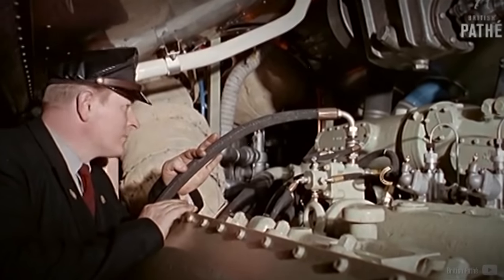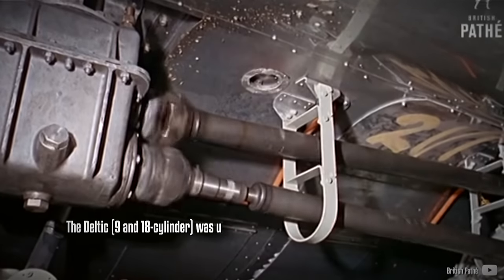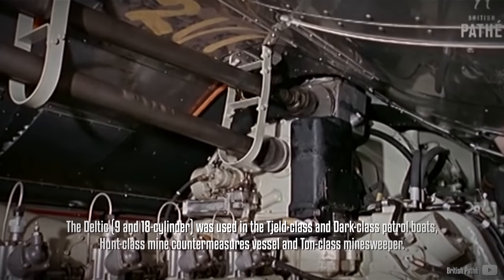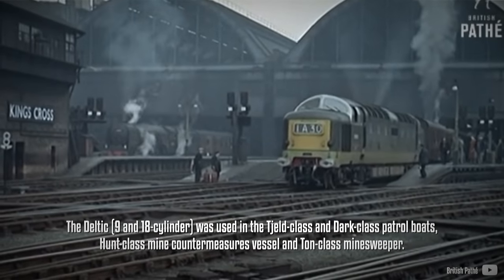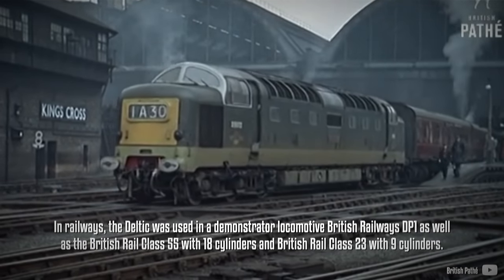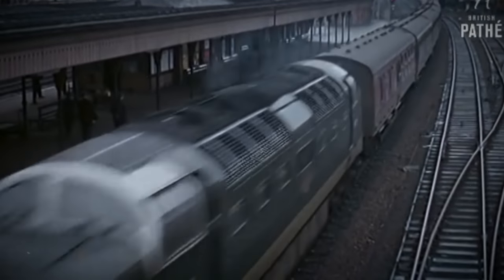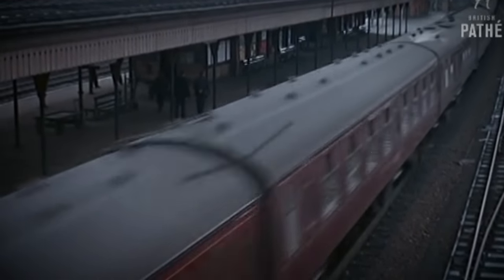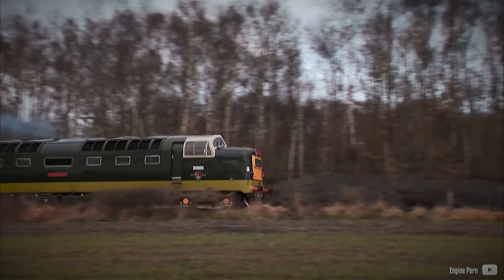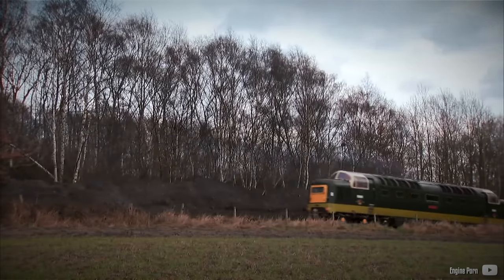By 1955, prototype and production engines had accumulated over 20,000 running hours, delivering satisfactory results. The Deltic engines found extensive use in naval applications and railways, where they powered traction electric motors. Commercial applications utilized a D-rated version producing 1900 horsepower at 1500 RPM with an extended overhaul interval of 5000 hours. One notable and well-known application was in the British Rail Class 55 locomotives, capable of reaching speeds exceeding 110 miles per hour with the powerful Deltic engine.